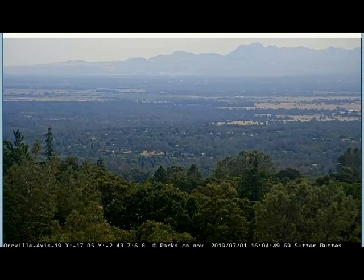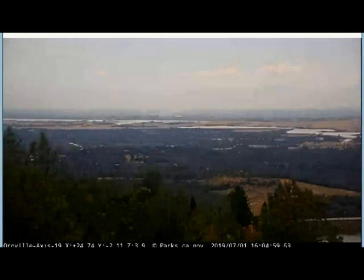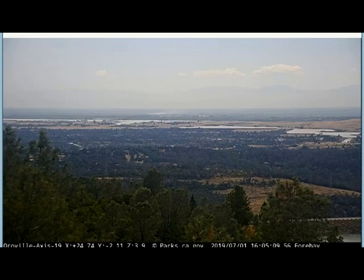Here's July 1st — this is today. We have the Oroville Dam, the largest earth-filled dam in the world right here. You can look across the valley all the way to San Francisco Bay and see how full all the rivers and streams are. Right here is a good shot of that.